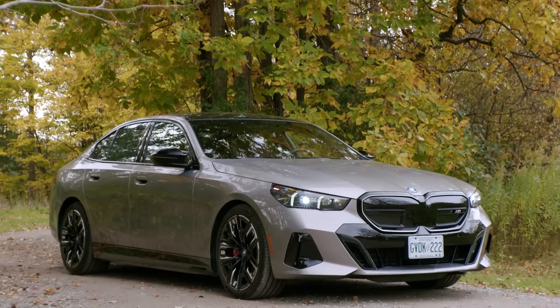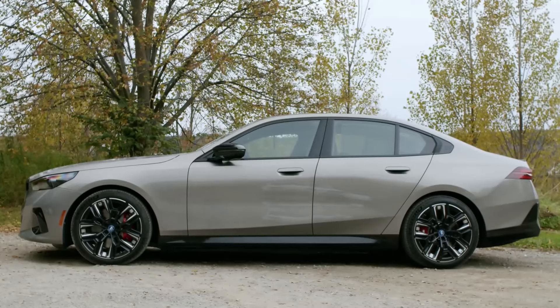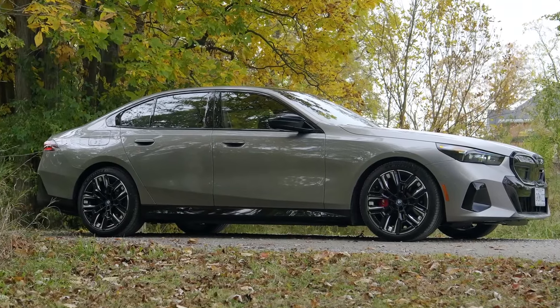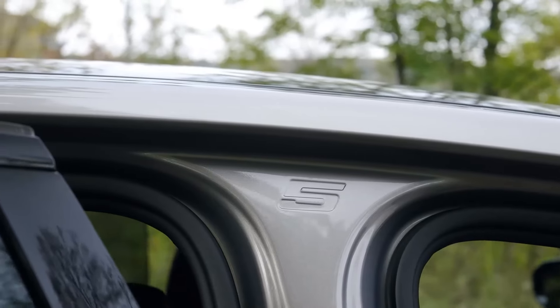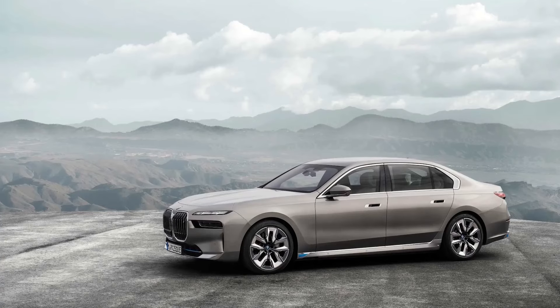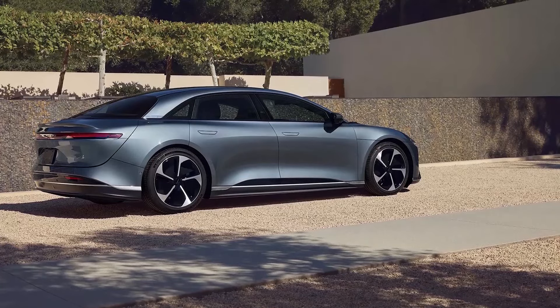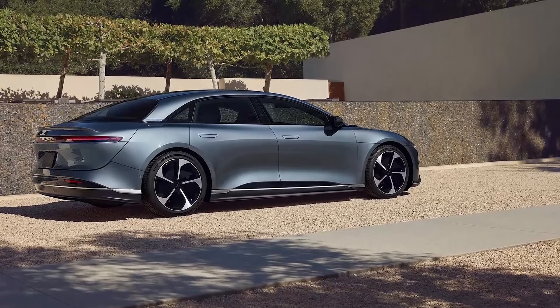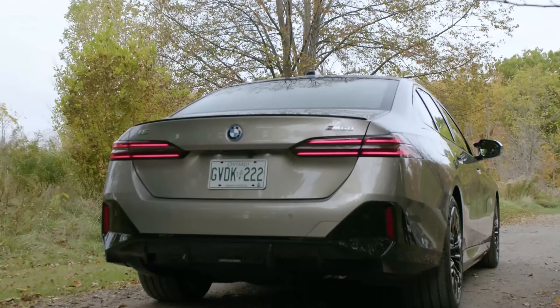The panoramic sunroof bathes the cabin in natural light, while the redesigned infotainment system, integrated seamlessly into the dashboard, keeps you connected and in control. Behind the wheel, the 5 Series comes alive. The base 2.0-liter turbocharged four-cylinder packs a punch, offering a satisfying blend of spirited acceleration and everyday practicality.